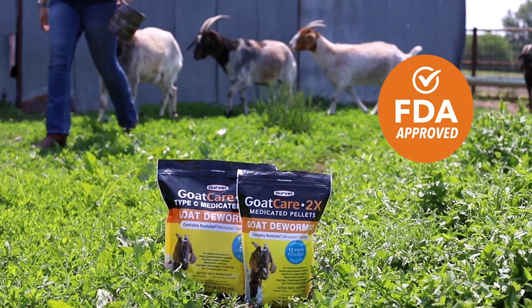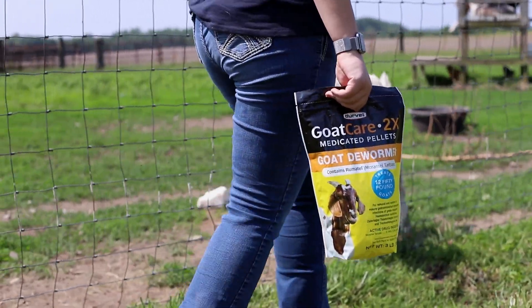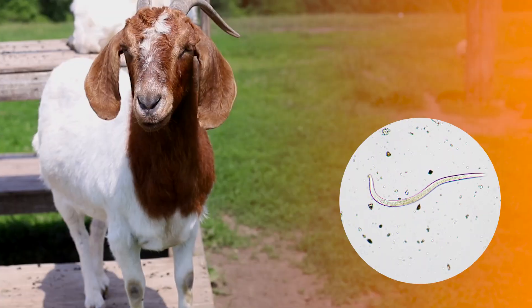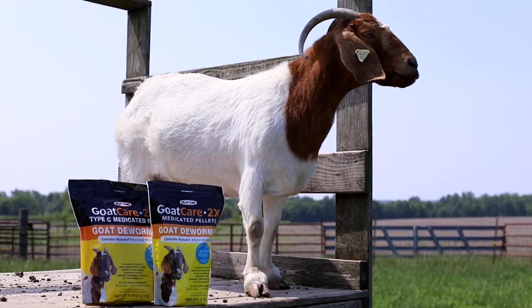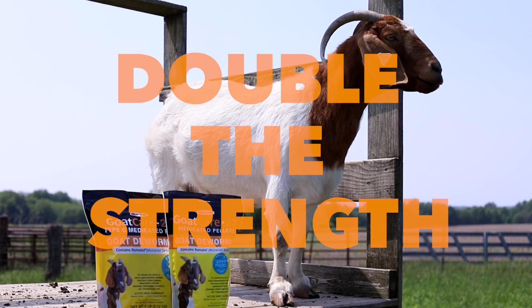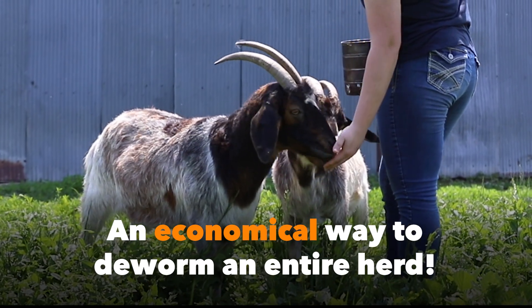FDA approved for use in all classes of goats, this type C medicated feed contains rheumatoid for the removal and control of mature gastrointestinal nematode infections. With double the strength of competitor products, GoatCare 2X provides an economical way to deworm an entire herd.